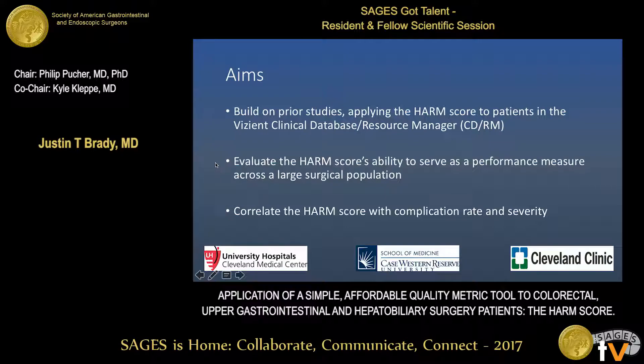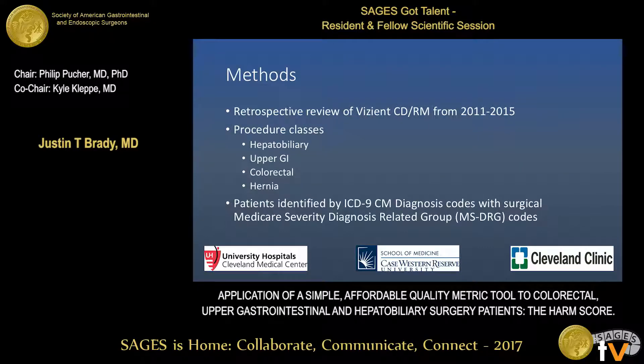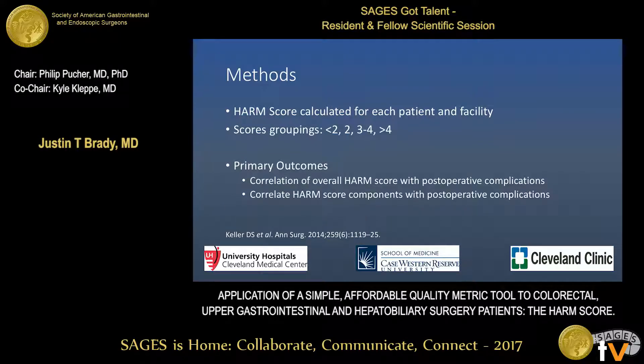The Vizient database, which some of you may know as the University Health System Consortium, looks at academic medical centers and their affiliates. We wanted to evaluate the HARM score's ability to serve as a performance measure across a large surgical population and how it correlated with complication rate and severity. This was a retrospective review of the Vizient database from 2011 to 2015. Procedure classes included hepatobiliary, upper GI, colorectal, and hernia. Patients were identified by ICD-9 CDM diagnosis codes with surgical MS-DRG codes. The HARM score was calculated for each patient, with score categories of less than 2, 2, 3 to 4, and greater than 4.